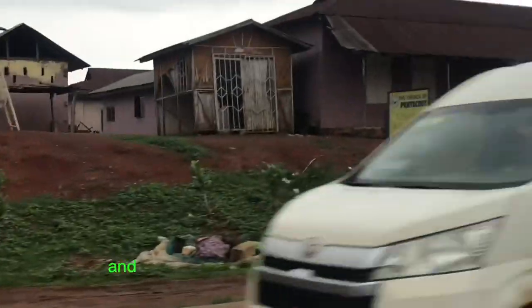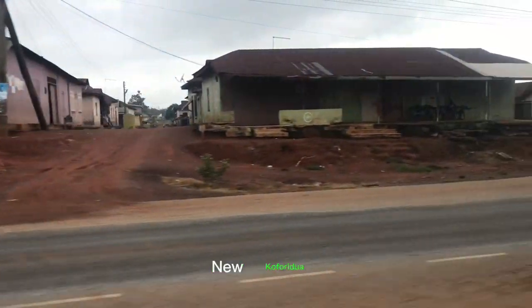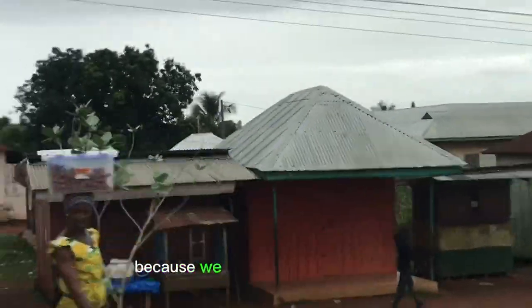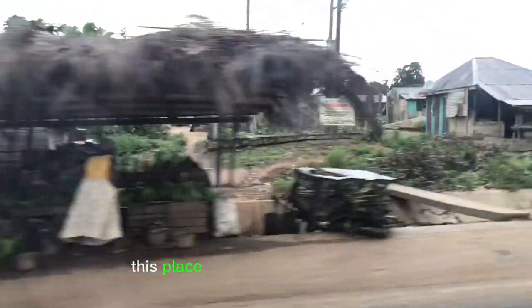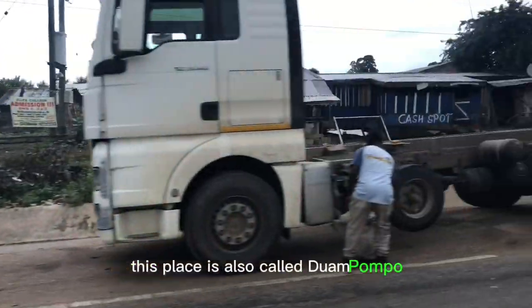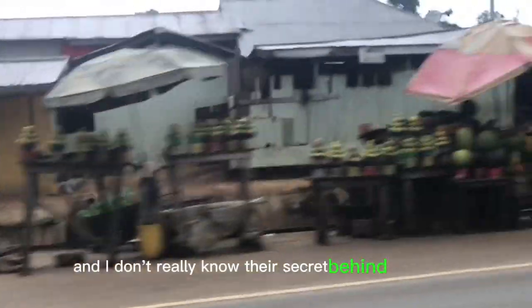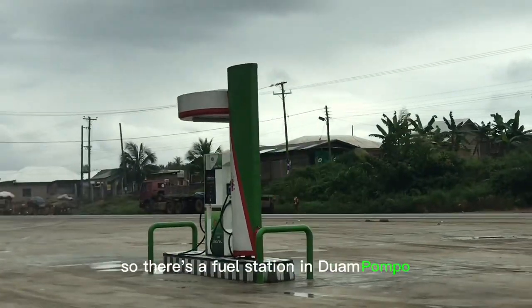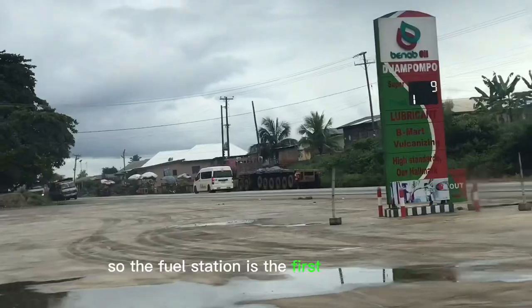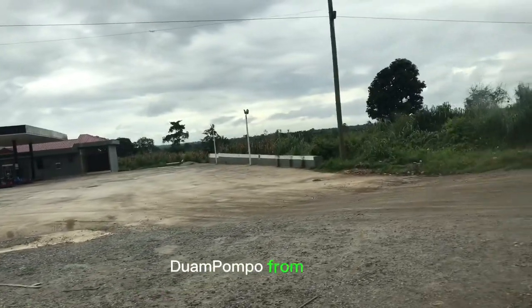This is the town Niu Koforudia, and that's their signpost you see over there. I don't really know why this town is called Niu Koforudia, because Koforudia is in the eastern region of Ghana, and I think there's a lot to this name. This place is also called Diyapompo — the name sounds very funny and I don't really know the secret behind it. There is a fuel station in Diyapompo, and it's the first thing you'll see when entering the town from Kumasi.